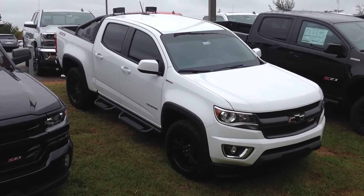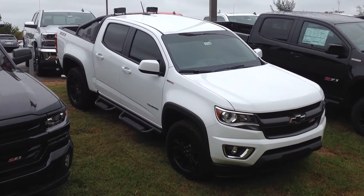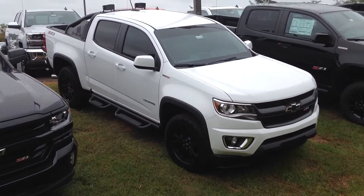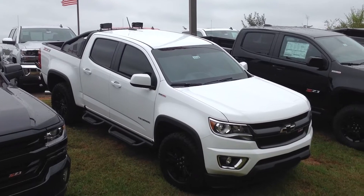Hey Mr. Julian, this is Susan over at Jimmy Burt Chevrolet. I wanted to make you a personal walk-around video of the 2016 Duramax diesel Z71.